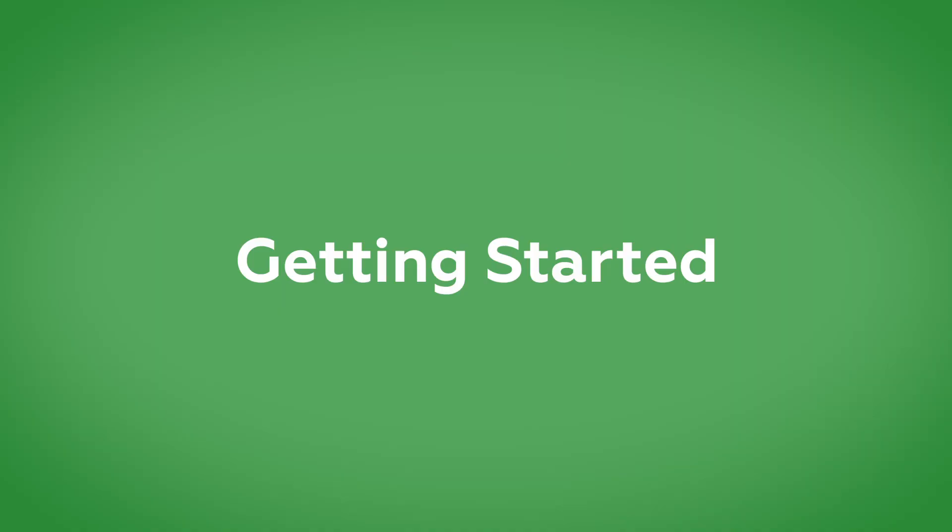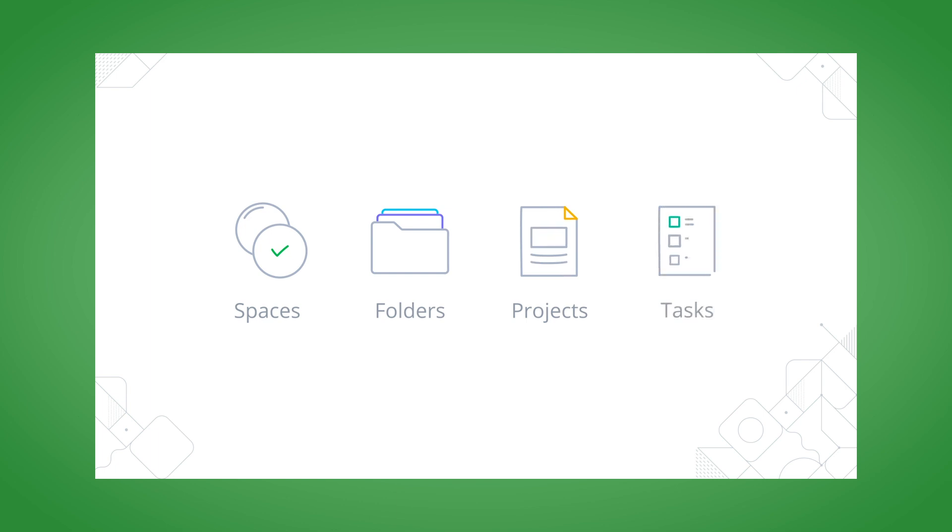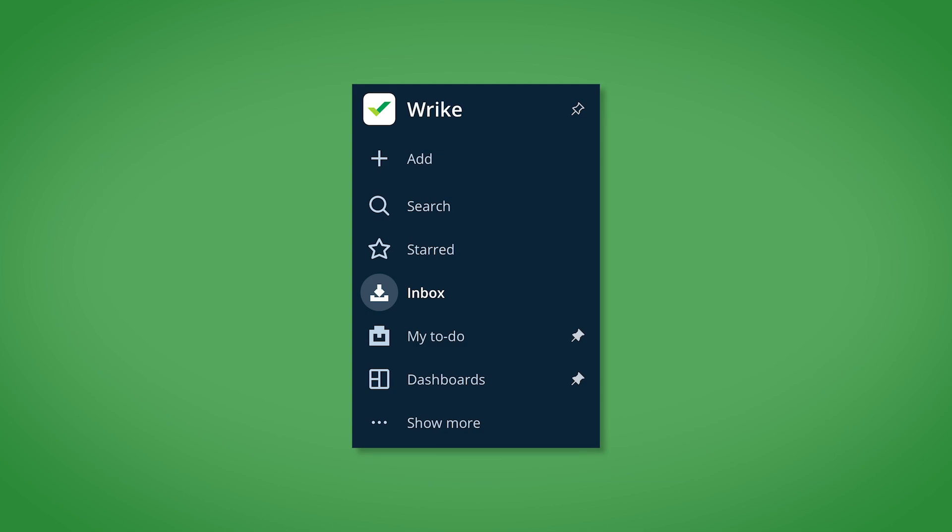To get you started, we find that individual contributors need to understand these four main points. One: the difference between spaces, folders, projects, and tasks so they can easily navigate Wrike and find the information they need. Two: where to find their work in their inbox and personal dashboard.